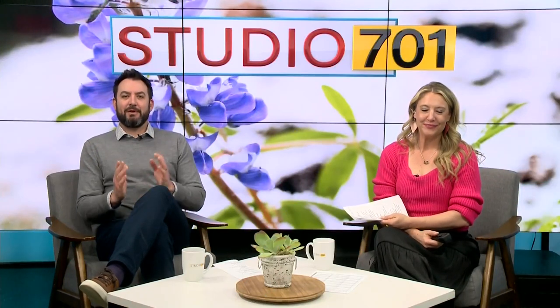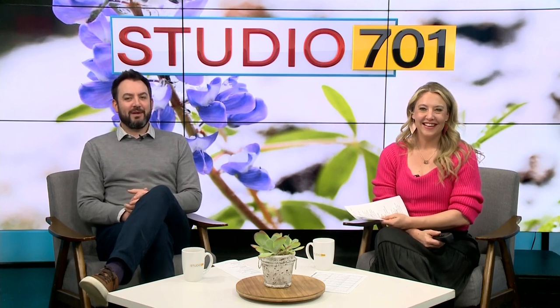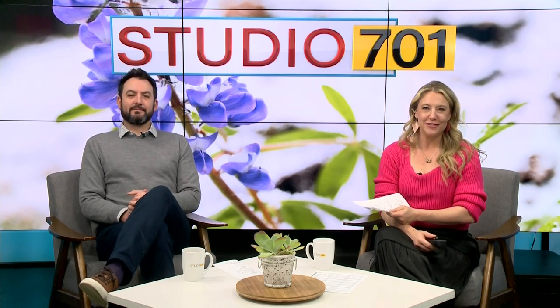Welcome back to Studio 701. If you're ever in need of a home-cooked meal that tastes like grandma's cooking, we know just the place. Natalie Gomez heads to Mohaw to see the inside of the Prairie Bistro and Gardens.